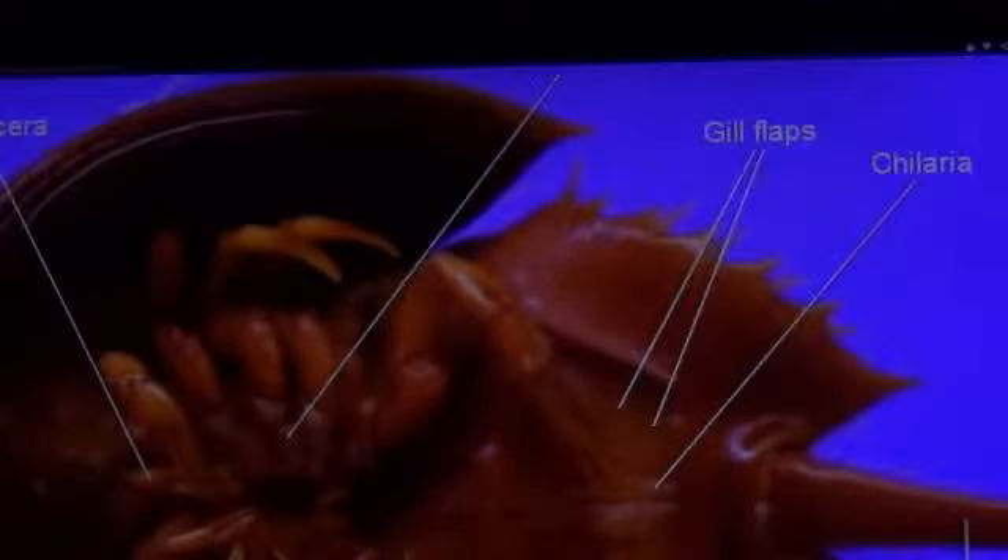It has five pairs of legs, each with a claw tip that enables it to walk, swim, and move food into the mouth. Book gills, which exchange respiratory gases and are also used for swimming, are located behind their legs.